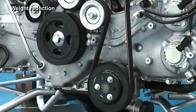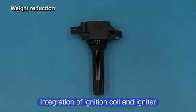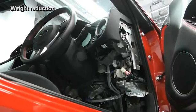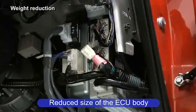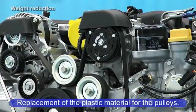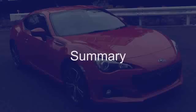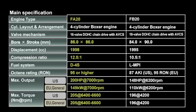Various weight reduction measures have been implemented on the engine assembly, for example: integration of the ignition coil and igniter, reduced size of the ECU body, and replacement with plastic material for the pulleys of the V-ribbed belt, and more. The engine development explained above has made the following results possible in comparison with the FB20 engine, showing the main specifications that characterize this improved performance. Thank you very much for your attention.